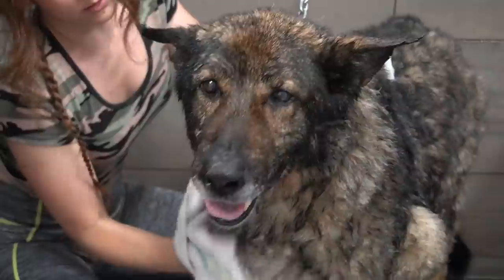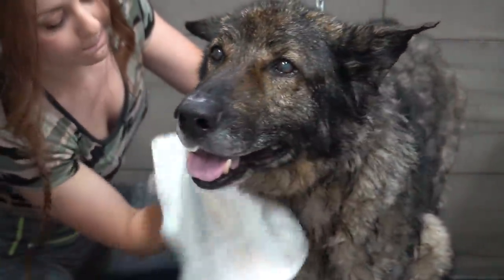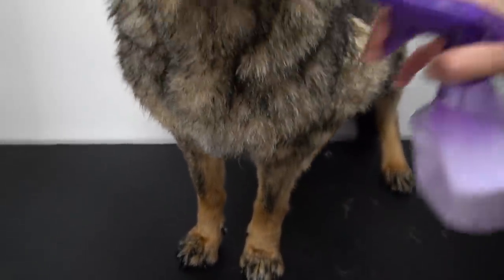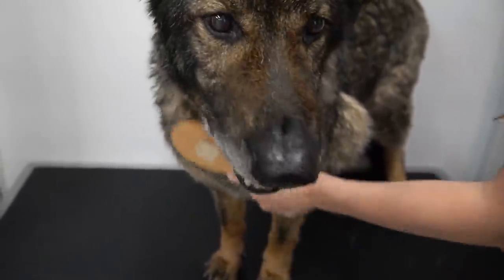And after his bath, I attempt to towel dry this hairy beast. Then I spray him down in a deep conditioning treatment and brush that through his coat.